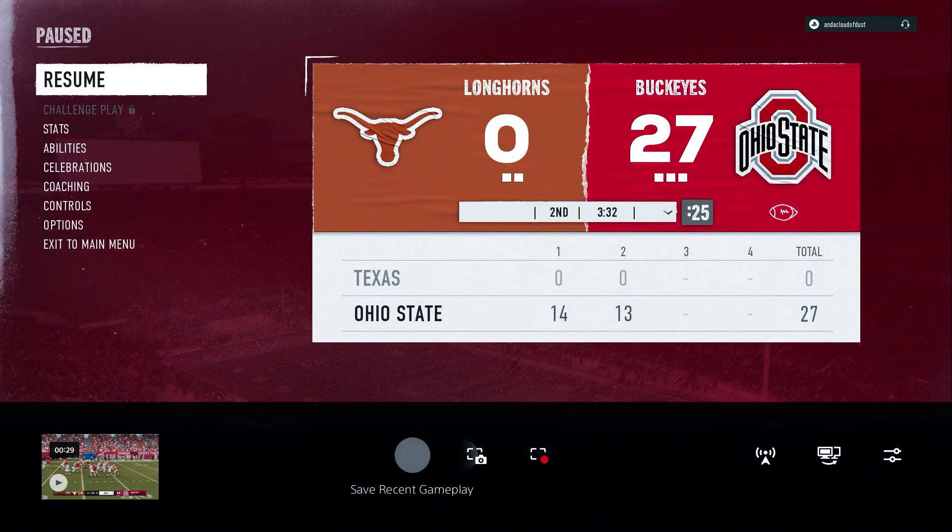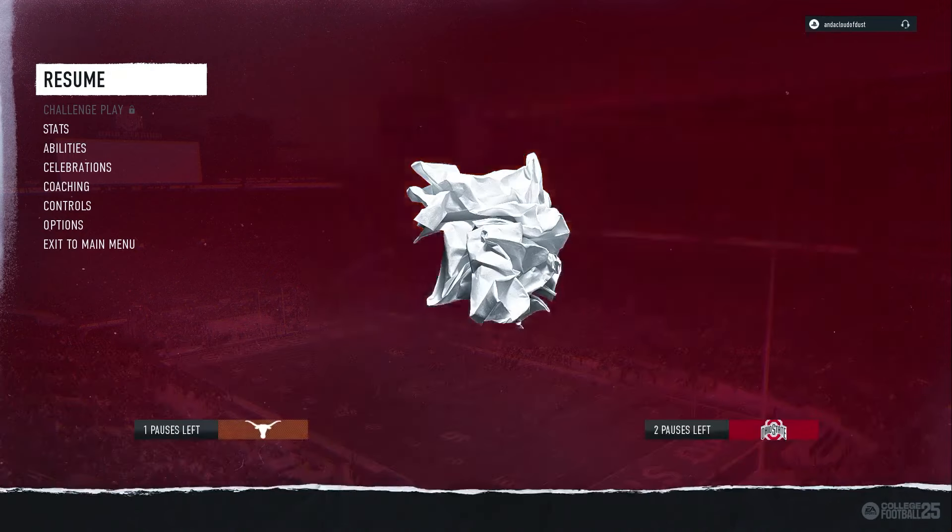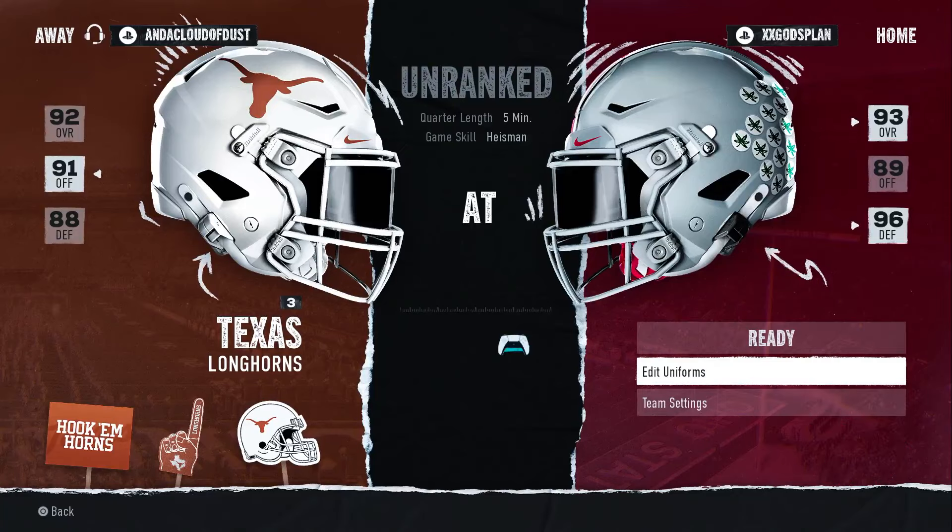I'm going to keep posting these videos. I post a lot of clips and tips on TikTok — follow me at MaddenAllStars. Also go to MaddenAllStars.com and check out the offense and defense. We'll see you guys later.